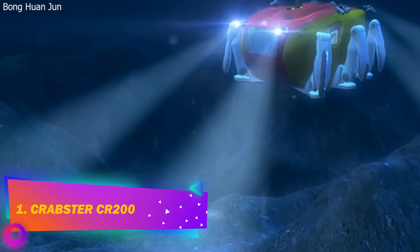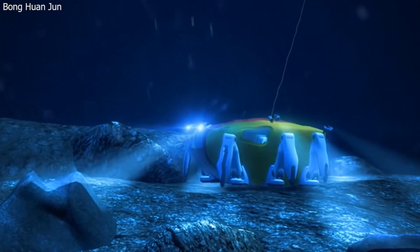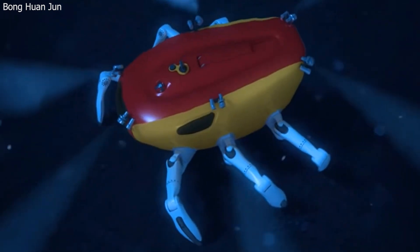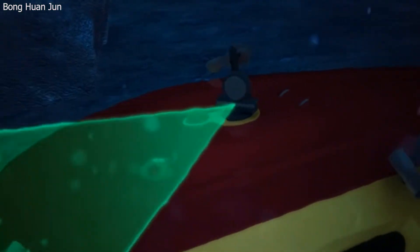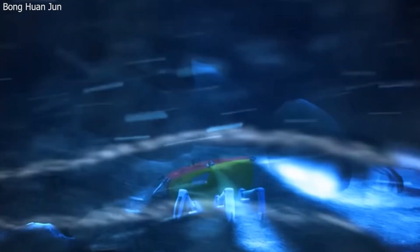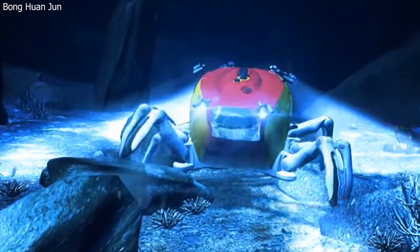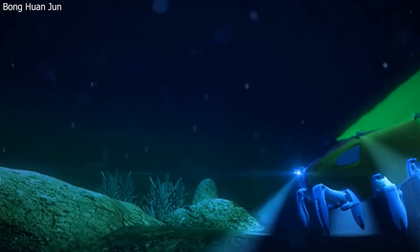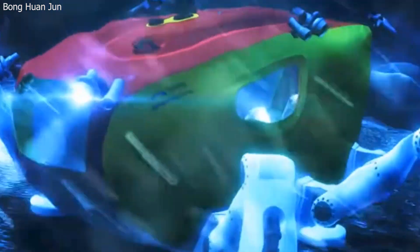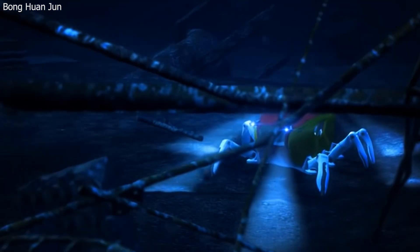Number 1: Crabster CR200. This is a six-legged underwater robot developed by the Korean Institute of Ocean Science and Technology. It is usually lowered by a crane to around 200 meters below the surface, and it can operate underwater for more than 24 hours. Its movements are powered by 30 joints, just like a crab. The robot's front legs are also equipped with manipulators for grasping objects. The Crabster is equipped with 10 optical cameras and a long-range scanning sonar, which it uses to scan up to 200 meters away, giving it the ability to perform precise inspections and manipulate in low-visibility environments.